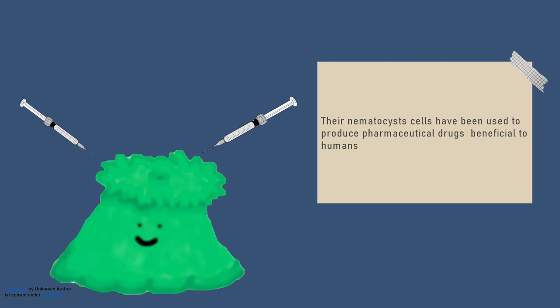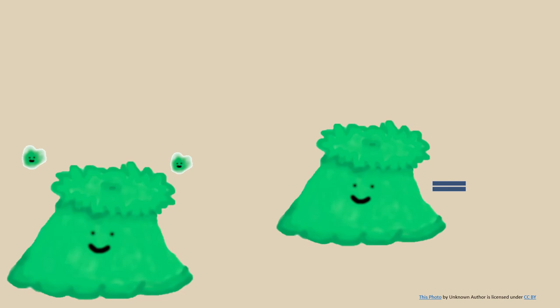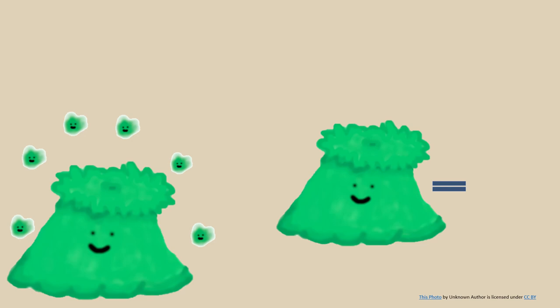Giant green sea anemones are not only super fun to look at due to their vibrant color and larger than normal size, but they are very helpful organisms. From housing tiny Zoochlorellae and Zooxanthellae to being used to produce medicine for humans,